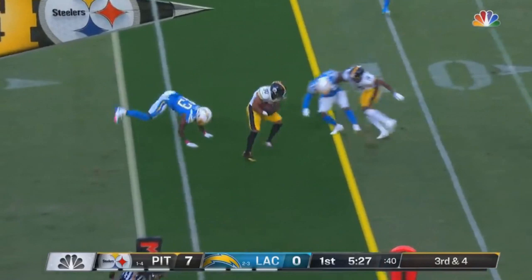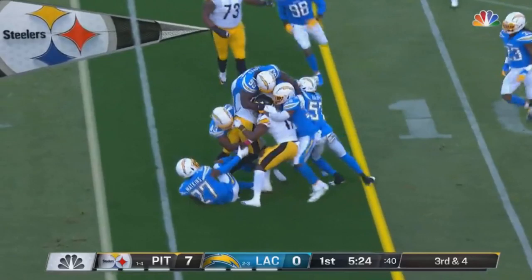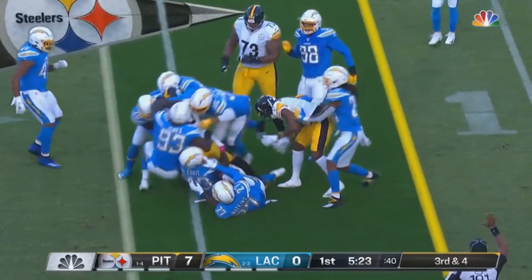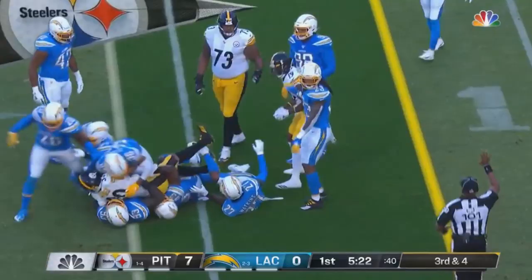It should also be noted that as a run-first team, Pittsburgh only threw the ball 20 times while running it 36 times, which set up the play action. Conner didn't have a great rushing game — only 2.6 yards per carry, 41 yards on 16 carries — but Benny Snell Jr. had 75 yards on 17 carries. So they still found a way to get some solid rushing production, which creates problems for the defense.